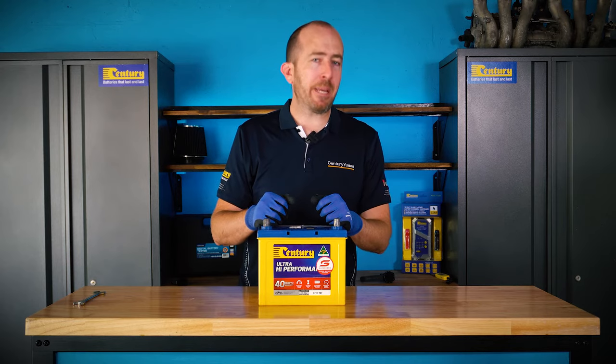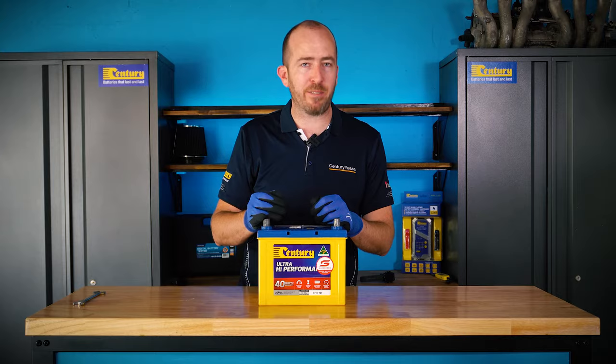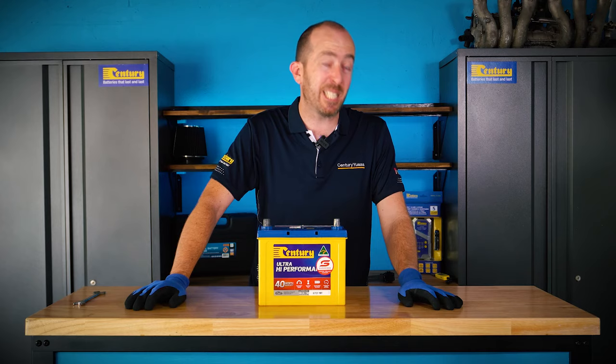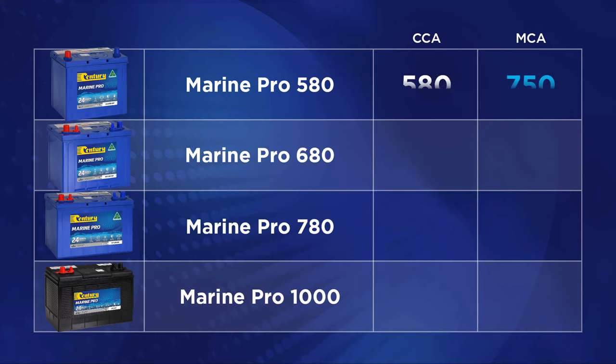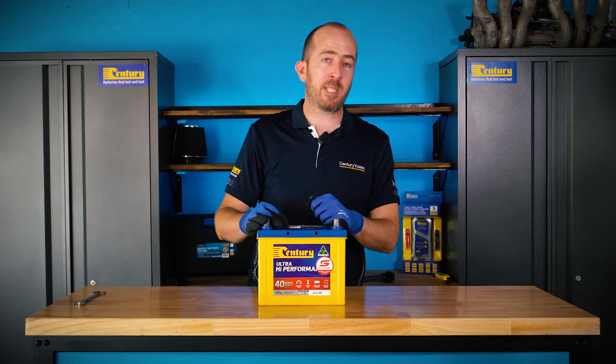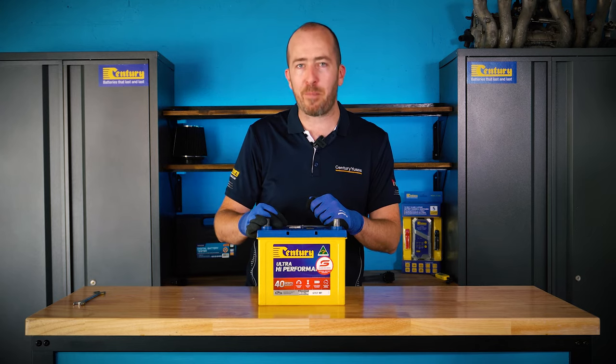In many respects the MCA or marine cranking amps rating is actually far more relevant. This is essentially exactly the same test as CCA except it is performed at 0 degrees Celsius instead of negative 18. That is why MCA ratings are always higher — the chemical reactions taking place within the battery are sped up the warmer it gets. As the name suggests, MCA ratings are used almost exclusively for marine or boat batteries.